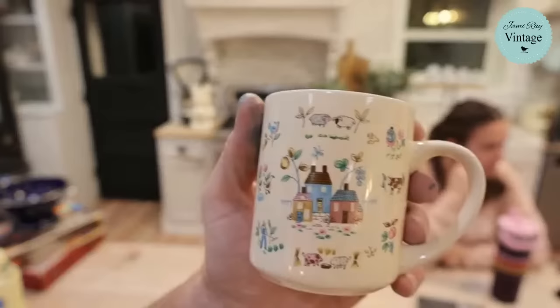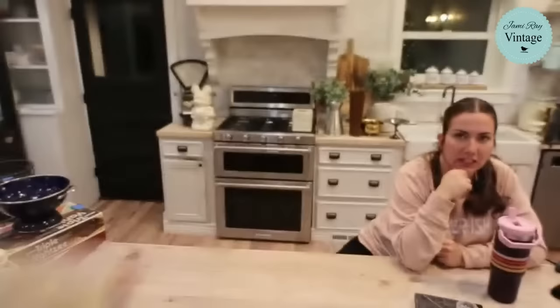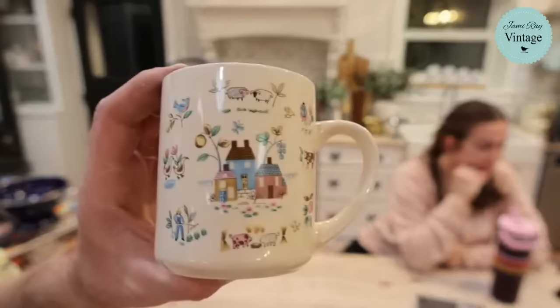Little folk art mugs — we have three of them. These were pricey online; the cheapest I found was like $12 or $13. We're selling them for $9.95 each.